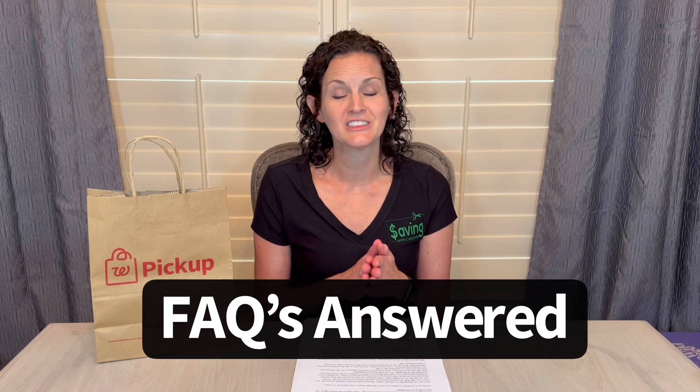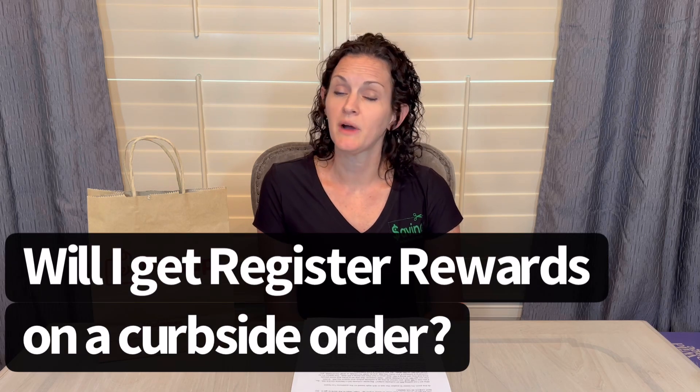Now let me answer some of the most common questions I hear about curbside orders, because there's a lot of misinformation out there. One question I get a lot is: will I get my register rewards with a curbside order? Register rewards are paper coupons. There are specific deals in the ad each week — so let's say, buy three Pantene, get a $5 register reward. If I buy three Pantene for a curbside order, will I get this register reward? No, never — you are not going to get register rewards with your curbside orders. You used to; you do not anymore.